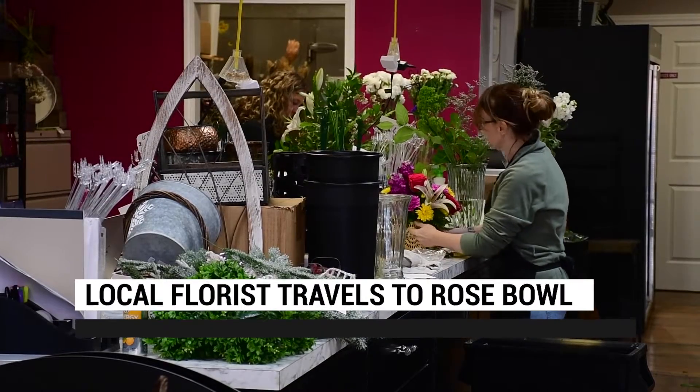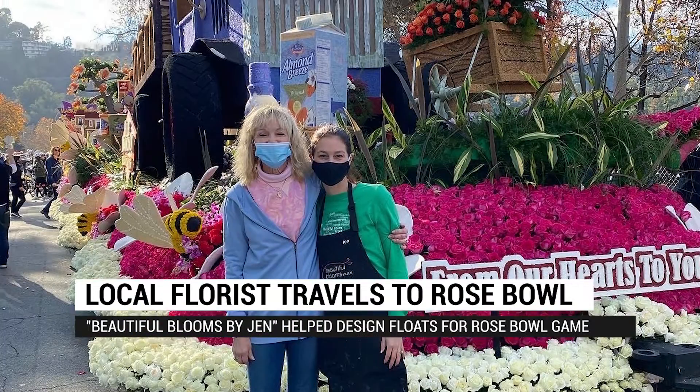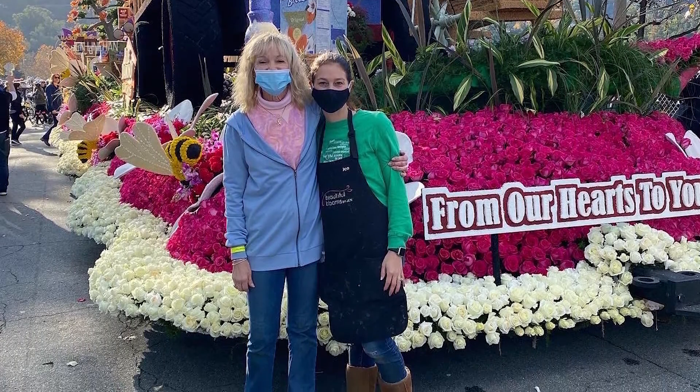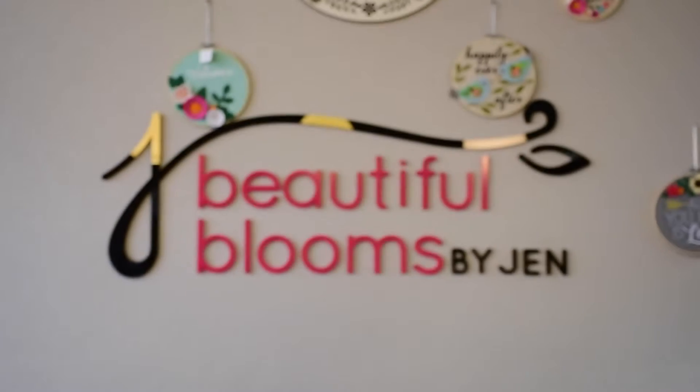So I just did a search for florists who had been there before and found one that said they'd love to have me as part of their team, and I was able to go out and be a part of it. My name is Jen from Beautiful Blooms by Jen and I'm a florist in Sylvania, Ohio.